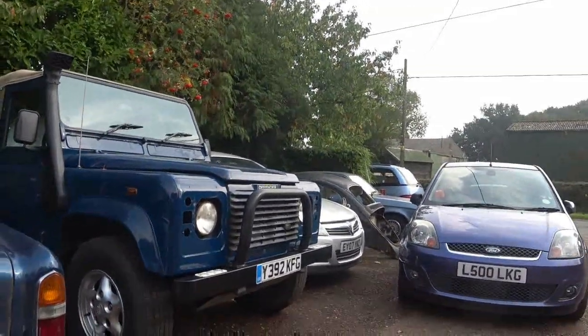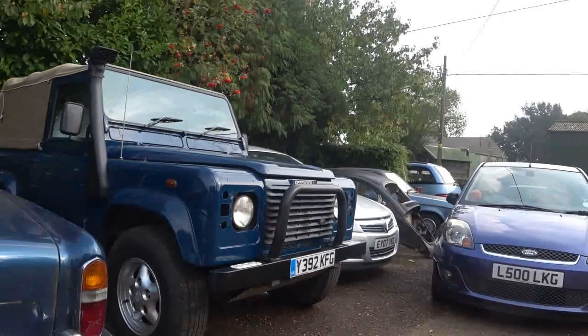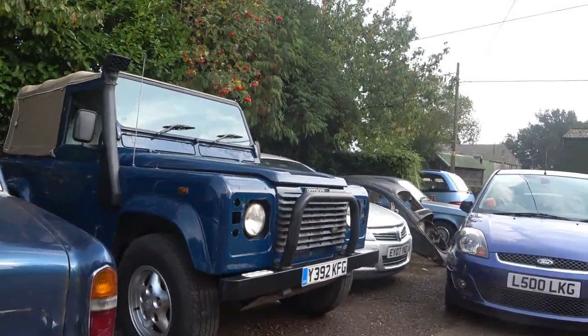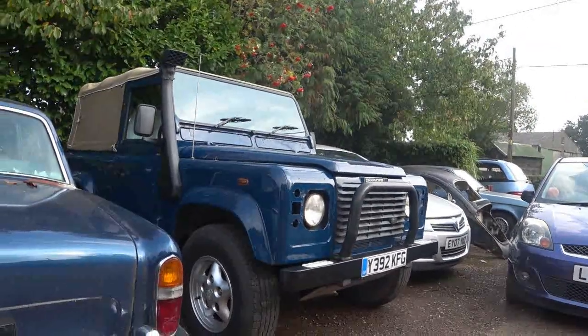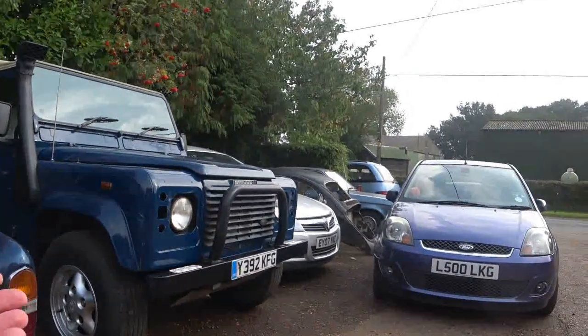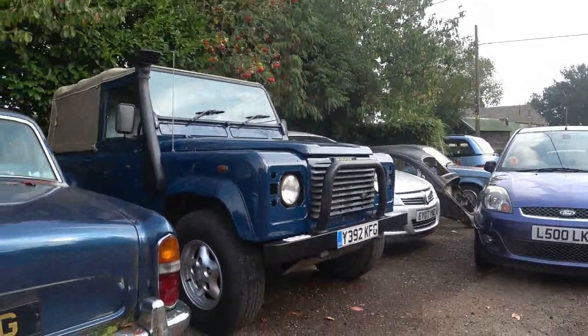Nothing to replace them? There is nothing to replace them. And actually, they haven't brought another vehicle out yet, have they? Well, they only brought a new version, but it's this, this, this — one rope. It's not like these. I mean, that's a man's car. It is a beast, really. It is a man's car.